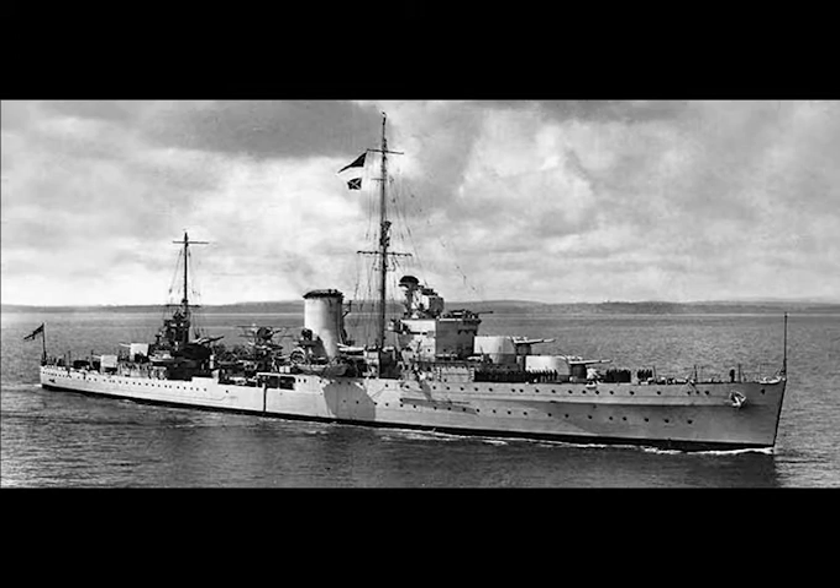Ajax was built at Vickers Shipyard in Barrow-in-Furness, England. She was laid down on February 7, 1933, launched on March 1, 1934, and completed on April 12, 1935. She was commissioned for service on the North America and West Indies station, but after working up in May 1935, she was deployed instead to the Mediterranean on detached service after the Abyssinian crisis.